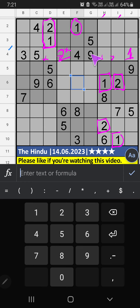Then 4th row, 3 numbers are remaining: 6, 7, 8. Column H, we have 6 and 8, so 6 and 8 can't come in this cell; they will come in the other 2 cells. Column D, we have 6, so 6 can't come in this cell — 6 is confirmed here. Then 8 is here. Then 4th row, only 1 number is remaining: 7 — 7 is confirmed here.